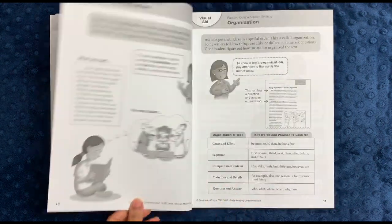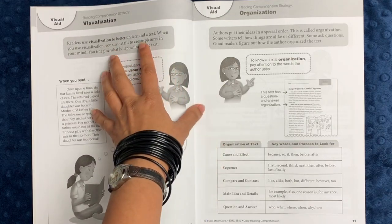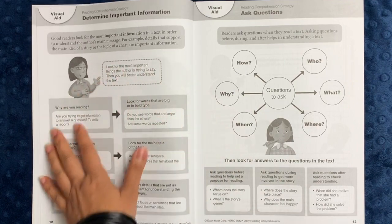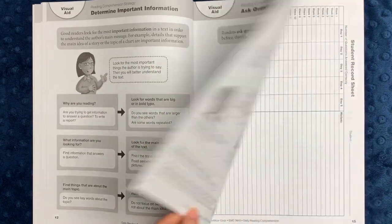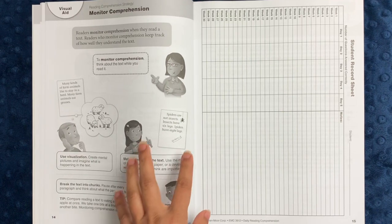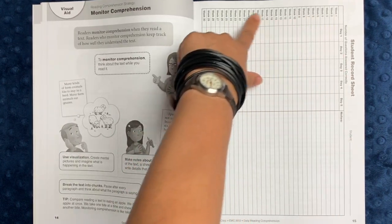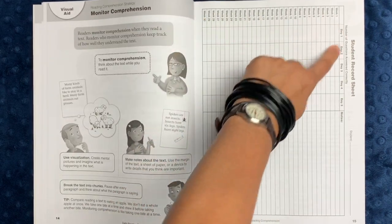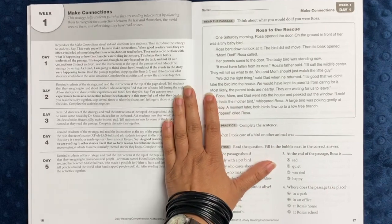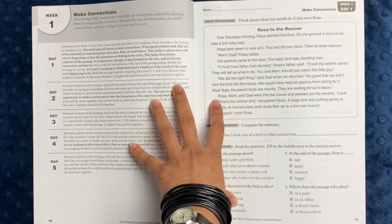Here's another visual aid about the weekly lesson. It covers different vocabulary — for example, visualization, organization of a text, important information, what questions you're asking, and how to monitor comprehension as you're reading. The student record sheet has the weeks down the side, the different days of the week, and an area for notes so you can record the number of questions they get correct and what you think they might want to work on.